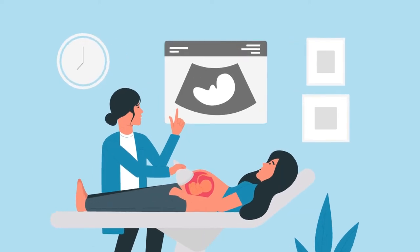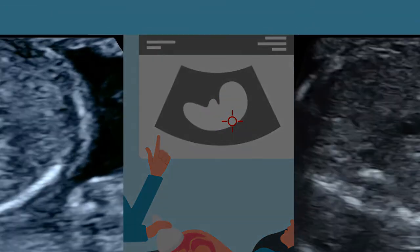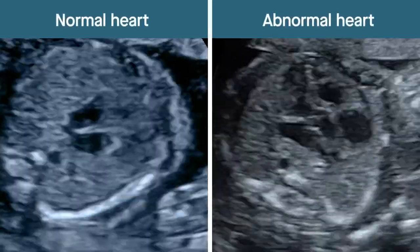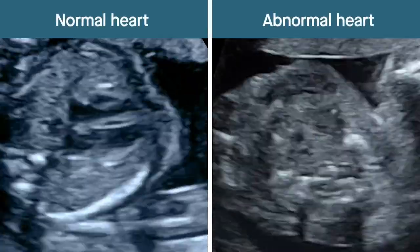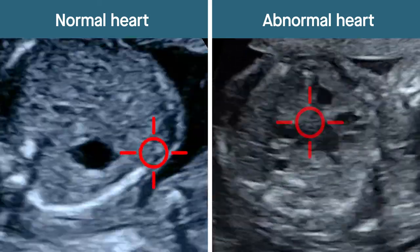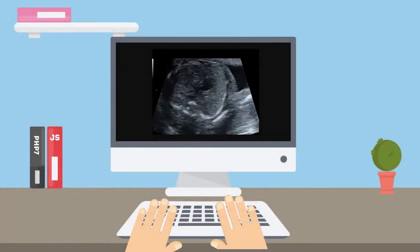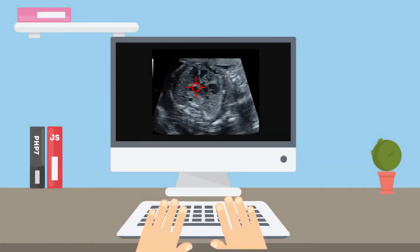Researchers in Japan are tackling this problem by enlisting the help of artificial intelligence. More importantly, they're helping the doctors entrusted with patient care to understand how AI programs spot heart defects. Ultrasound videos of fetal hearts beating normally and others with structural defects can be studied with AI, which can then determine whether the fetal hearts in new videos are abnormal or not.